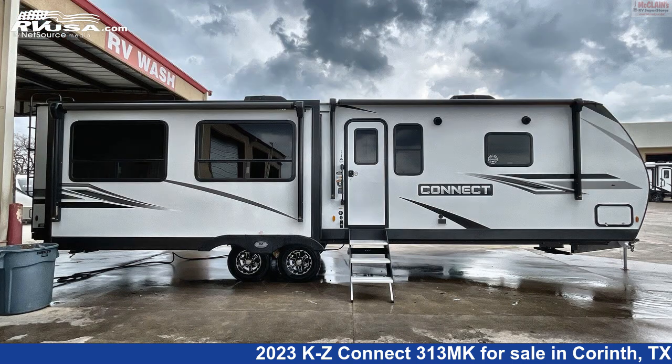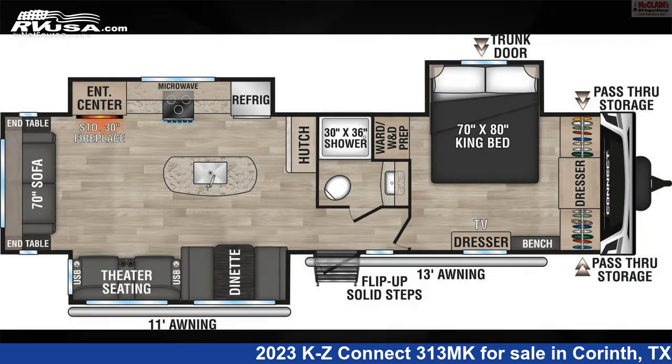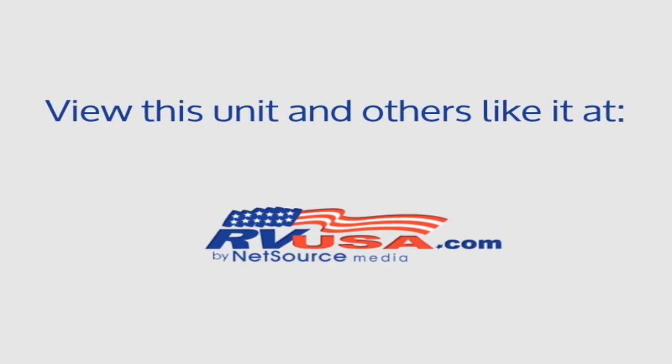For more information and pricing on this unit, and to see all units available for sale by McLean's RV Superstore, visit rvusa.com. Thank you.